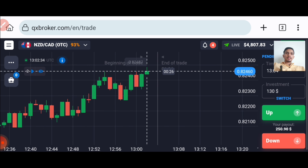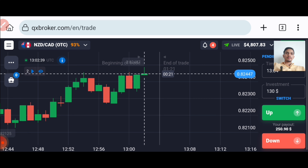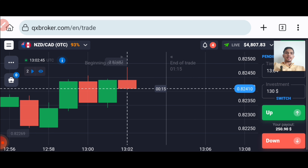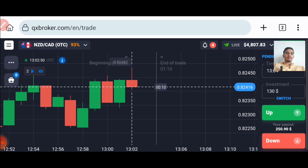Here sellers are coming. Sellers are entering, but the market is consolidating here. I will go with buyers.